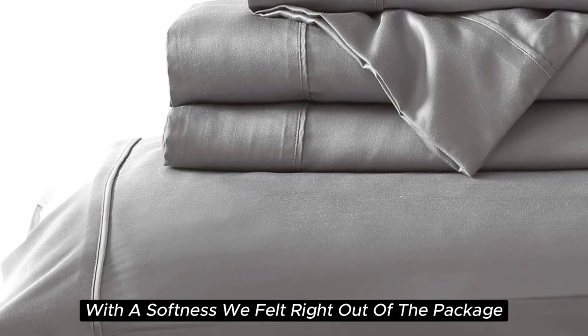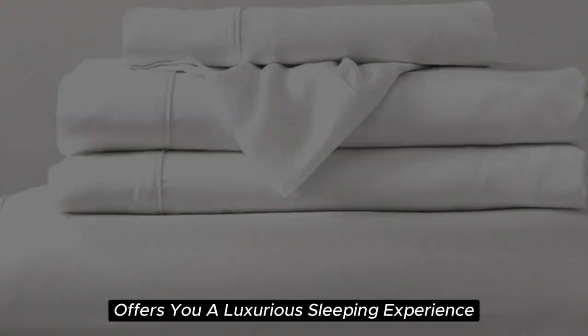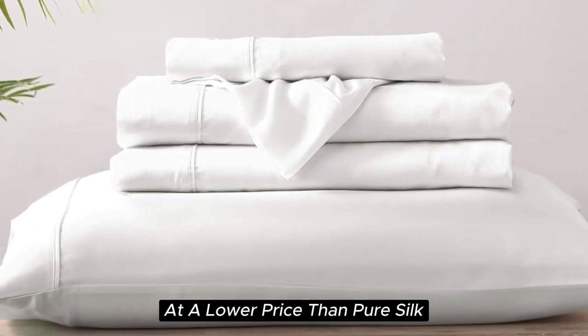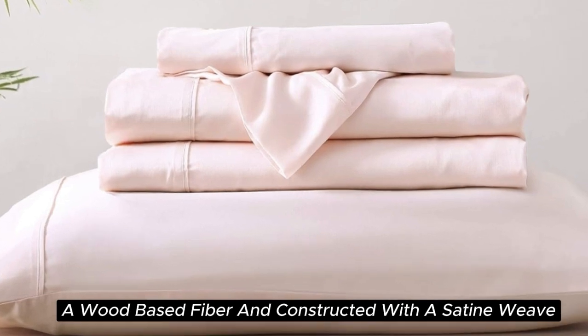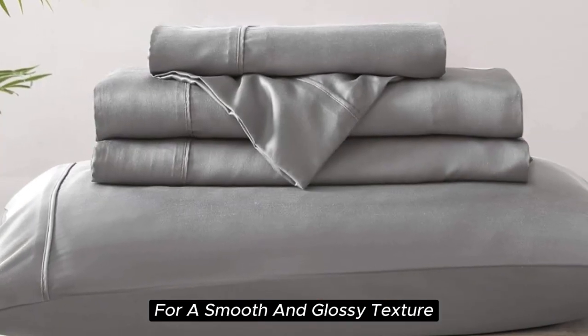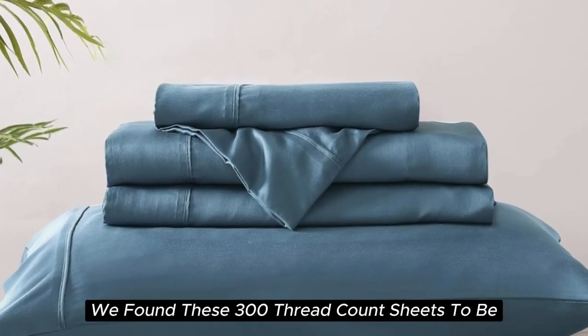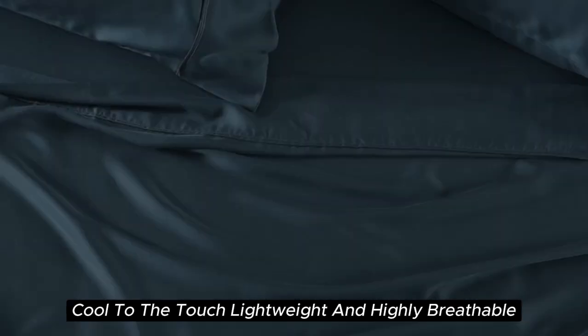With a softness felt right out of the package during testing, the Brielle Home sheet offers a luxurious sleeping experience at a lower price than pure silk. These sheets are made from Tencel-branded Lyocell, a wood-based fiber, and constructed with a sateen weave for a smooth and glossy texture. During lab tests, we found these 300-thread-count sheets to be cool to the touch, lightweight, and highly breathable.